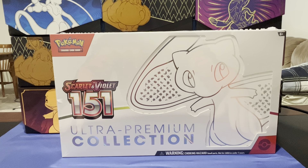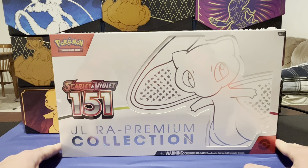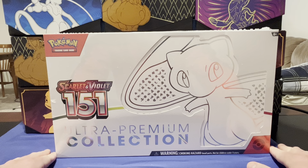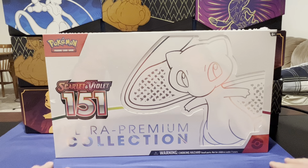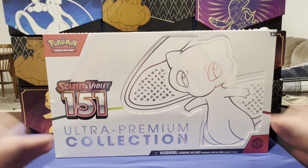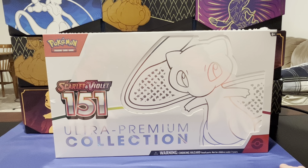I just could not justify paying — what is it — like $120 regularly. On the TikTok shop it was on sale for $95 and they had a $25 or $35 off coupon, so I was able to get this box, normally about $120, for $75. I just could not resist and I am elated. This is actually my first dive into 151 too, so let's just double the fun here.